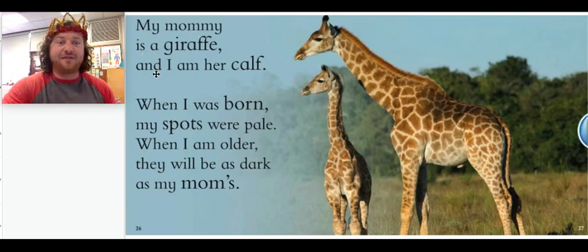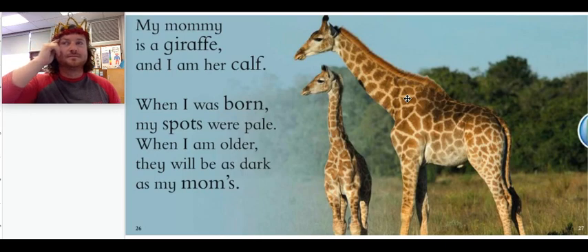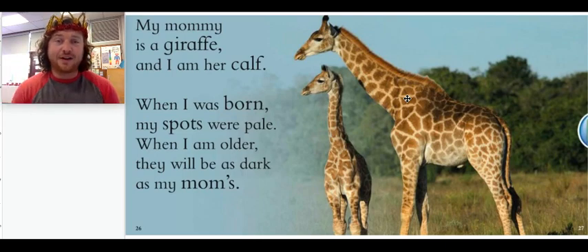My mommy is a giraffe and I am her calf. When I was born, my spots were pale. When I am older, they will be as dark as my mom's. So this baby animal's mom is a giraffe. Do you remember what a baby giraffe is called? A baby giraffe is called a calf. Do you remember another baby animal in this book whose name is also a calf? It was one of the first animals we talked about — an elephant baby. So an elephant baby and a giraffe baby are both called calves.